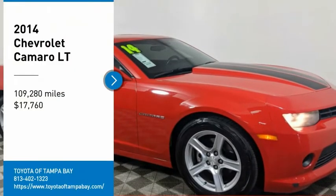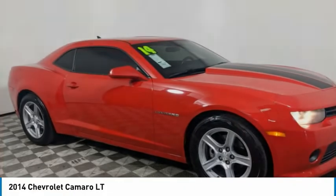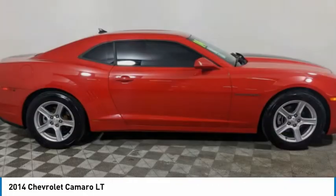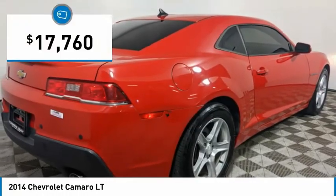Looking for the right vehicle? Check out the 2014 Camaro. The Camaro is developed to be 21st century on every level, from its awe-inspiring design, to its outstanding performance, to its impressive efficiency — and is priced below $20,000.